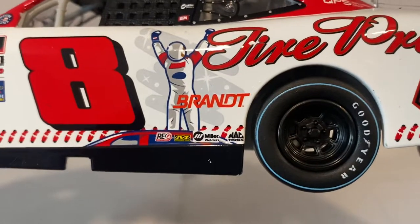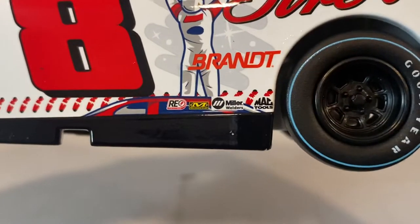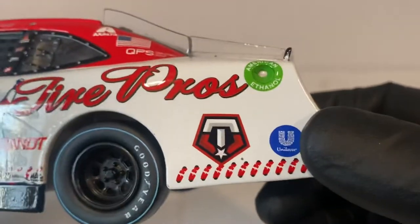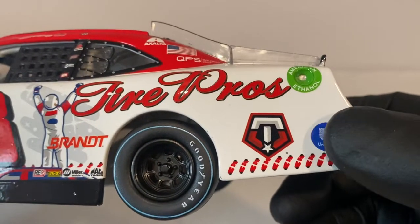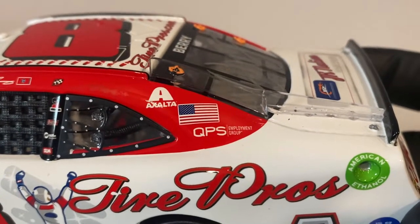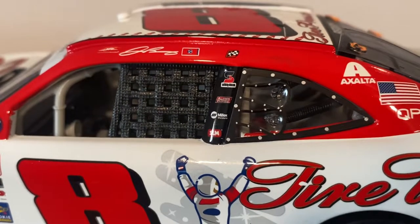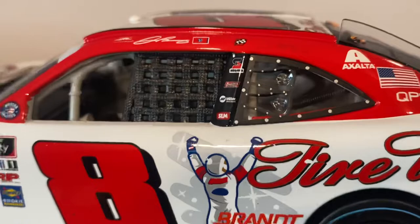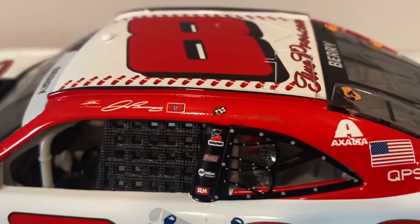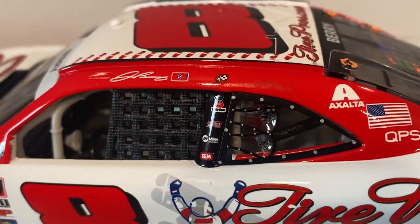In front of the quarter panel you have a logo I'm not sure how to pronounce — possibly 'Brand T' — and a 'Re' logo, Mechanics Wear, Miller Welders, Mac Tools, and Tire Pros on the quarter panel. Then there's Unilever and what might be another Tire Pros logo. On the C-post you have Exalta, the American flag, and QPS Employment Group. On the B-post: Safety Clean, Allstate, Peter Oil, Miller Welders, SEM, the Junior Motorsports logo with Josh Barry's name, a state flag I can't identify, and the Martinsville winner sticker.